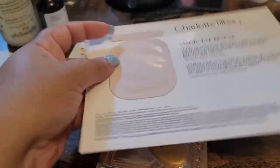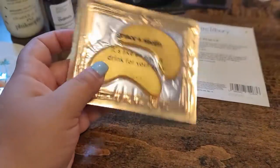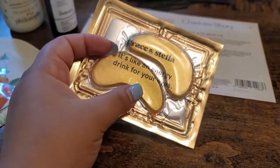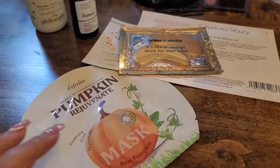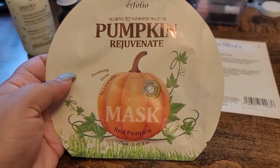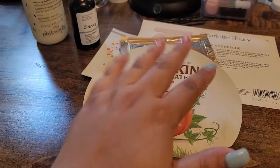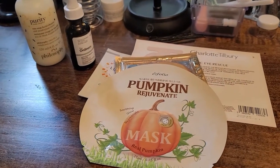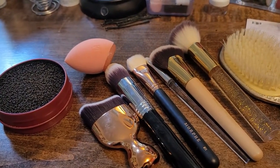Simple, easy, doesn't occupy a lot of space. I'm also gonna go with this Grace and Stella under-eye mask — I put them on before I go to sleep every so often. And then of course I'm gonna take a mask — I have this one from Esfolio, I believe it's a Pumpkin Rejuvenate mask. So these are the pared-down skincare items I'm picking up.